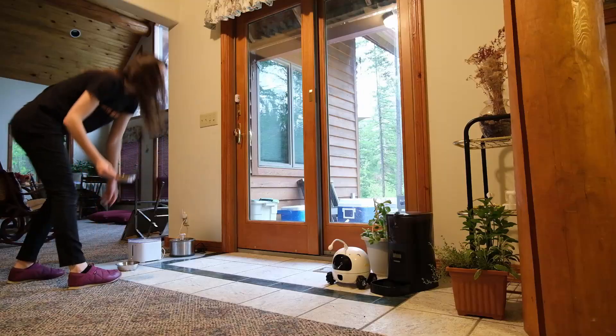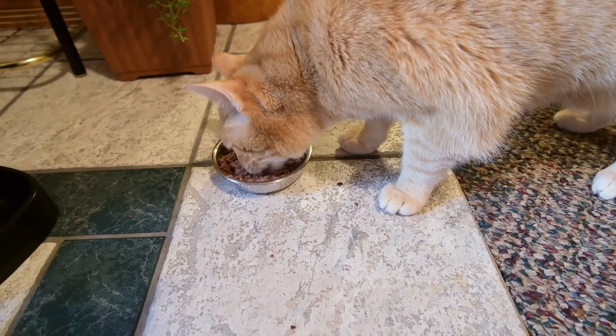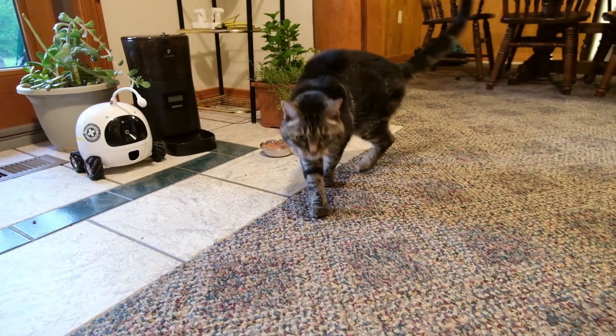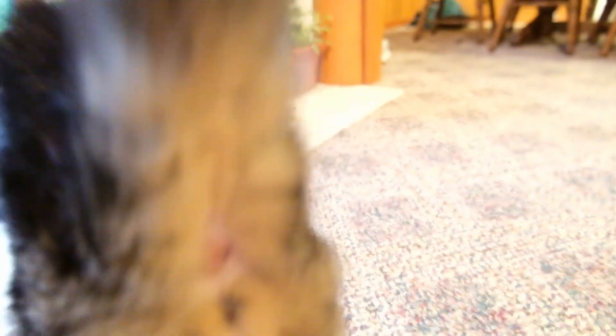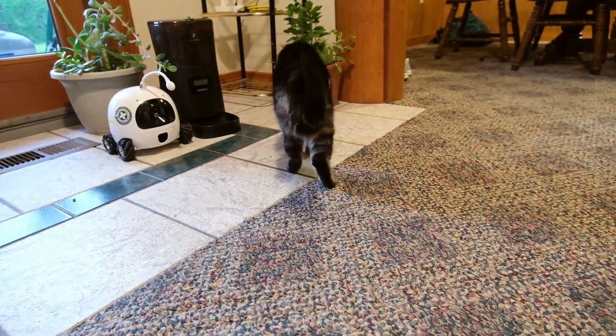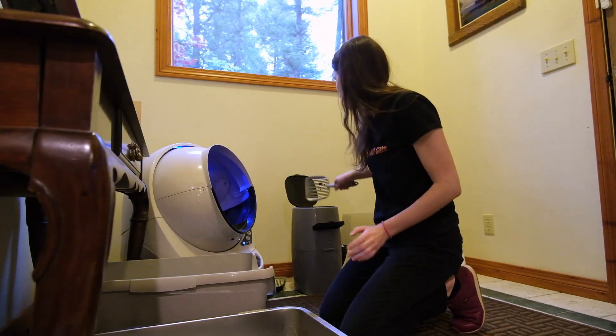Both of them are going to get a can of this Fancy Feast. They'll typically drag their meal out over the course of maybe half an hour. Sometimes Forrest will take a little bit longer to come down and eat a little bit later than Wessie. But in general, this is going to be their morning meal. Around this time, I'm ideally going to start doing some chores, and this would be the time when I would clean out the litter boxes.